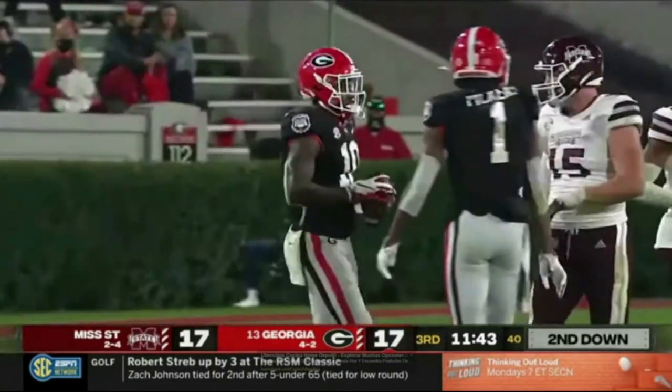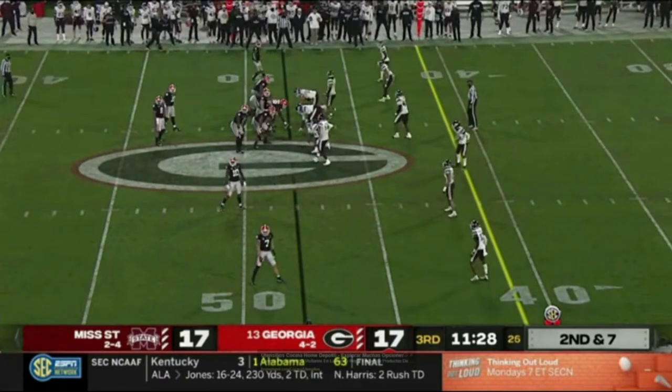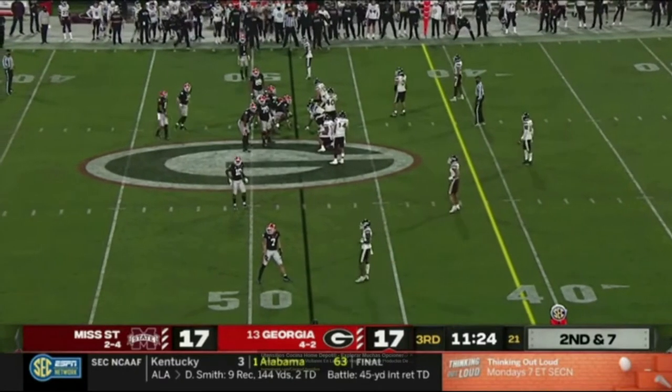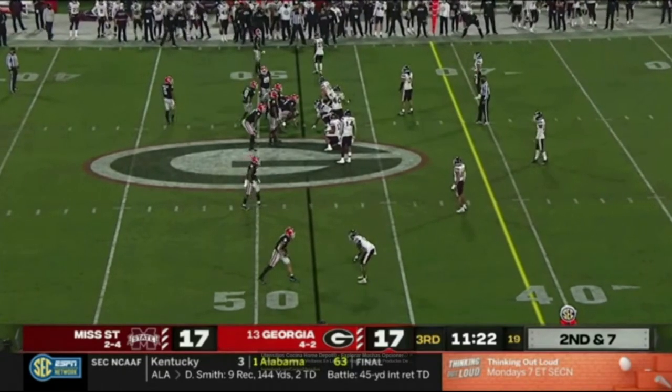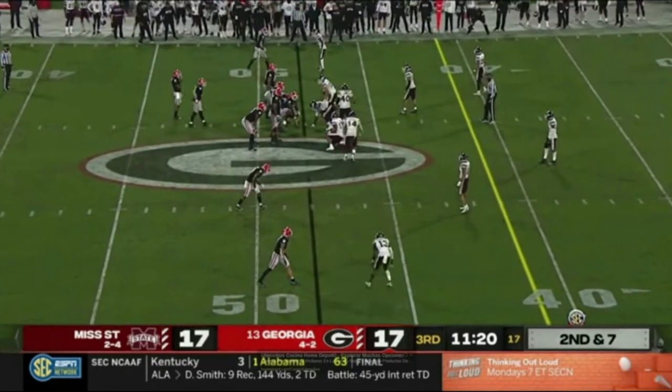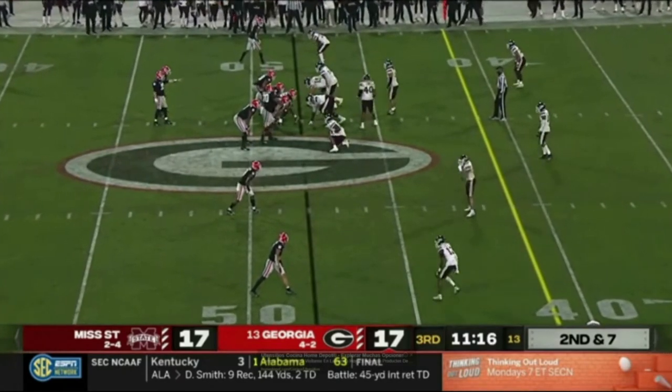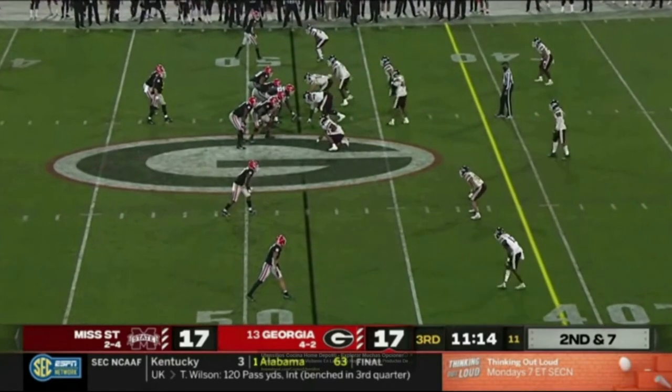That'll be good enough for the soft coverage from Mississippi State — just sit down in a zone similar to what Mississippi State has done on offense, then give it to your playmaker in space and allow him to pick up that first down. Dumps it off — well played there by Mississippi State as Jackson makes the catch, tackle made. Daniels 18 of 22 with a couple of touchdowns.